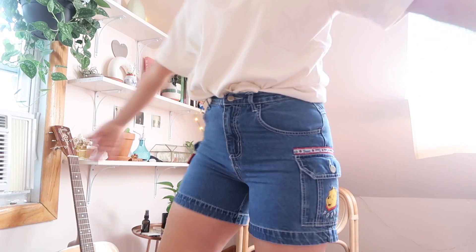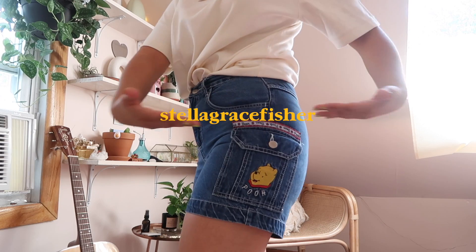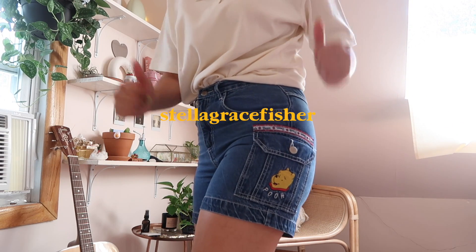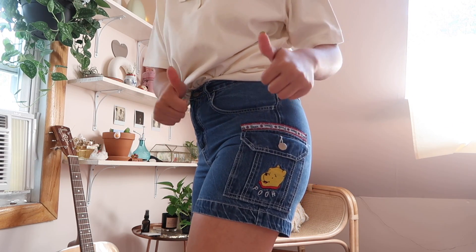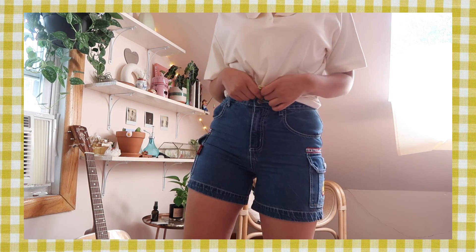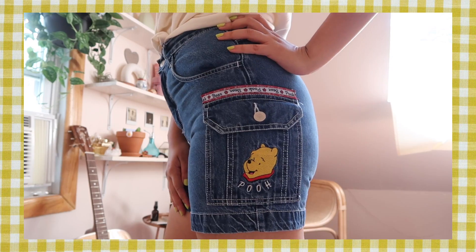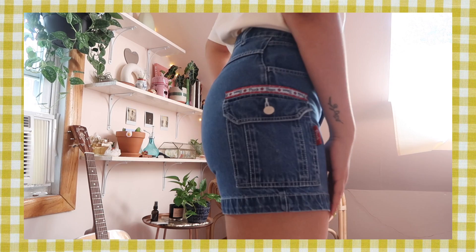I just got these in the mail and really wanted to show you guys because they're so cute — Winnie the Pooh shorts! I got them on Depop from a seller who kept measuring them to make sure they'd fit me, and they fit perfectly. I'll probably be wearing them for the remainder of the summer. Look at the little Pooh bear embroidery and then these little straps on the sides — super cute.